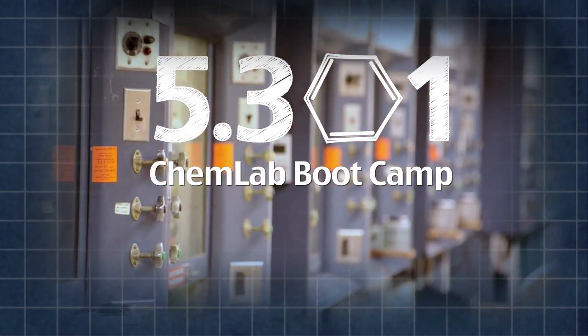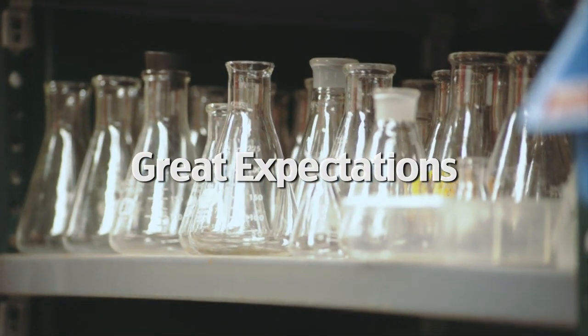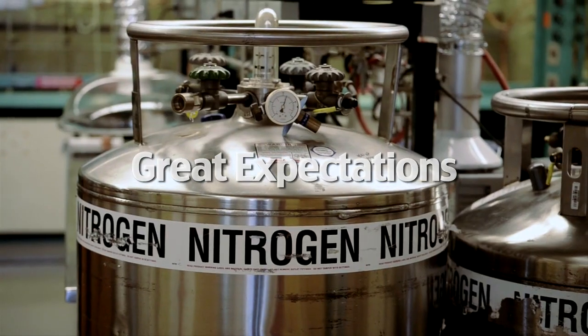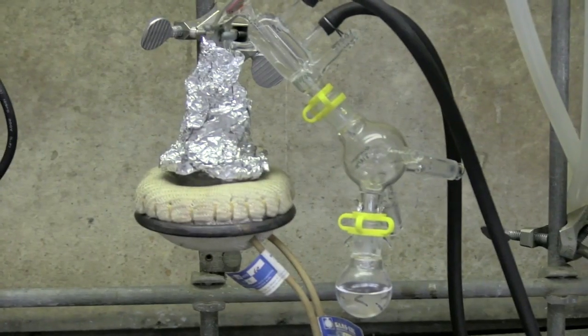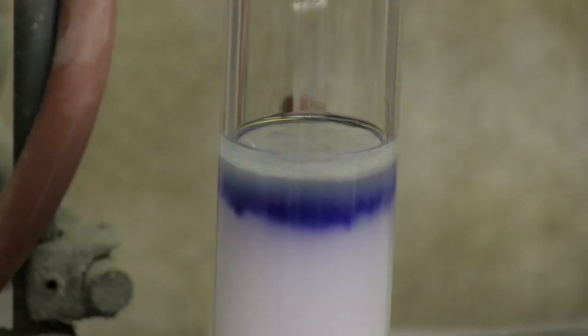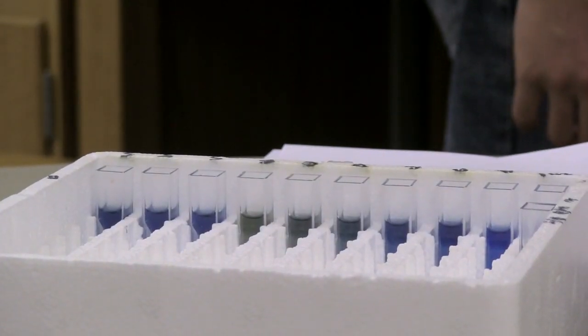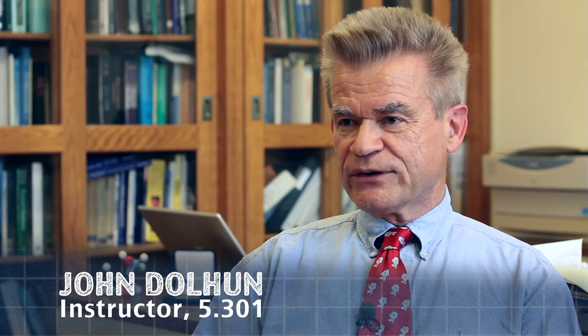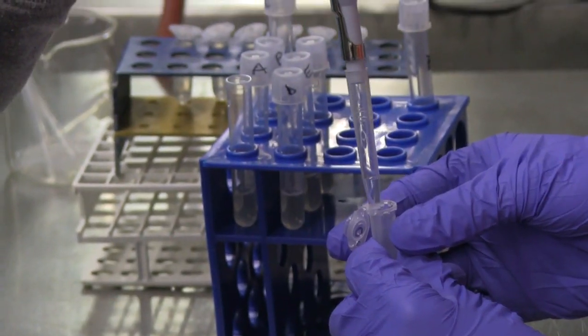Every January, the chemistry department runs a four-week lab class for freshmen. The class is called 5301, and it teaches practical techniques that chemists use every day: re-crystallization, distillation, column chromatography, and protein assays.